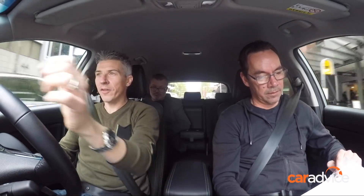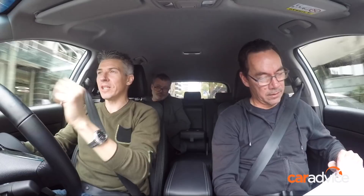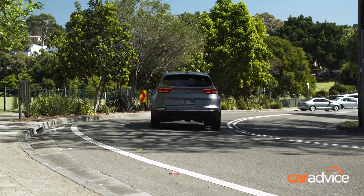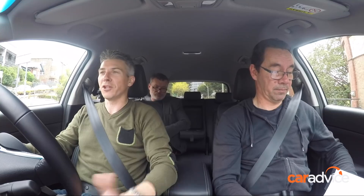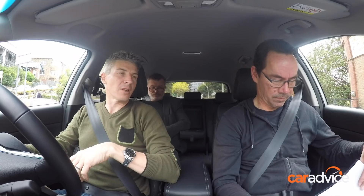It's a 2-litre, not the 2.4, and I believe it does have the lowest power and torque figures in the group — 114 kilowatts and 192 newton metres. No medium SUV should have less than 200 newton metres in my book. You've got city cars with 200 newton metres, and you're trying to move 1.5 tonnes before adding people.